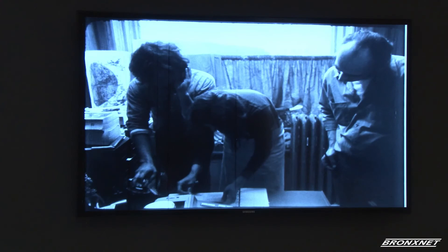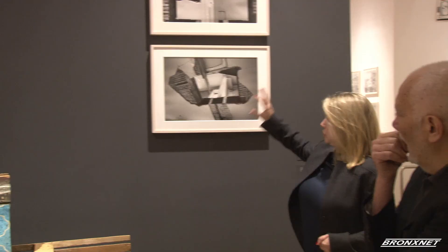Beyond his work, he tried to make art that made a difference, and that is highlighted in this exhibition. For BronxNet, I am Katie Loy Knight.